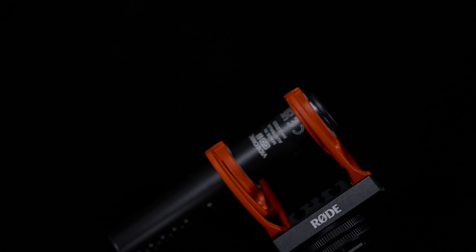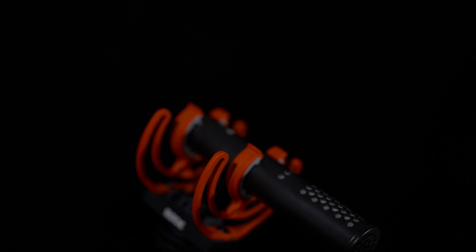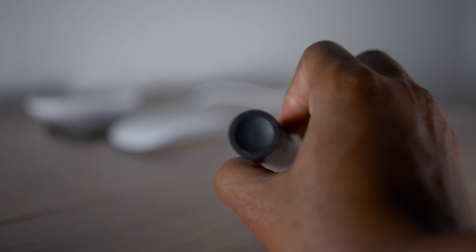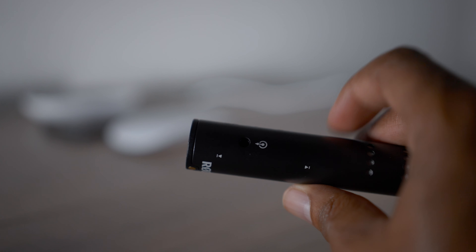The Rode VideoMic Go 2 pretty much shares the same look as the Rode NTG but in a mini version. Like its big older brother the Rode NTG, it is a directional mic, which means the sound quality is a lot better wherever the mic is pointed. It's small, comes in at 89 grams — super small, you can put it in your pocket. It also doesn't have a battery, so you don't have to worry about charging it. It's a plug-and-go mic: plug it into your camera, turn on your camera and the mic turns on, turn off your camera and the mic turns off.